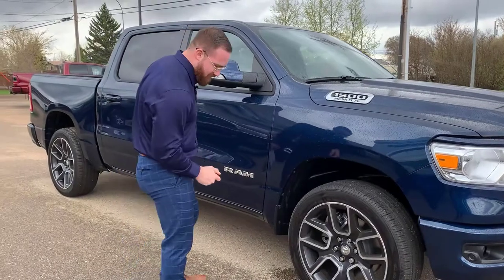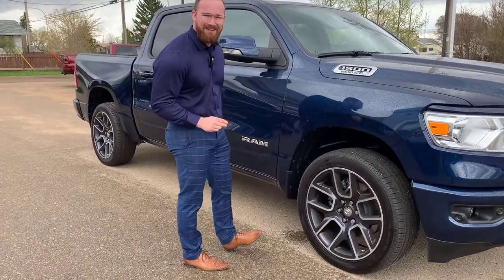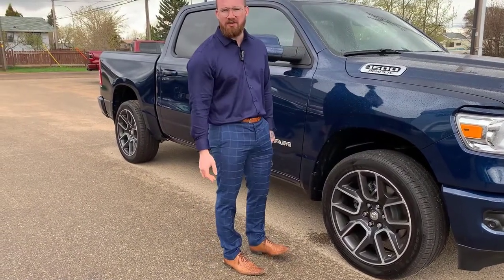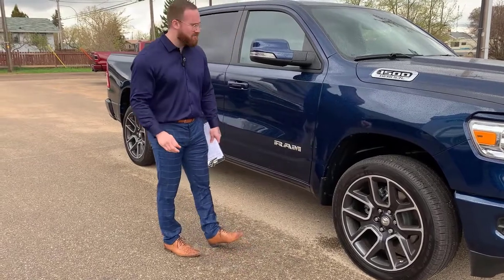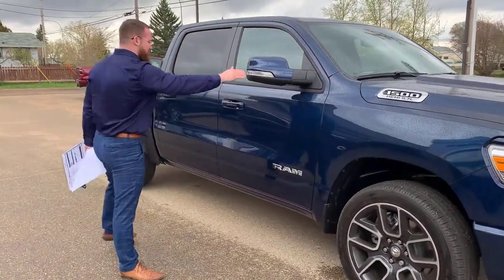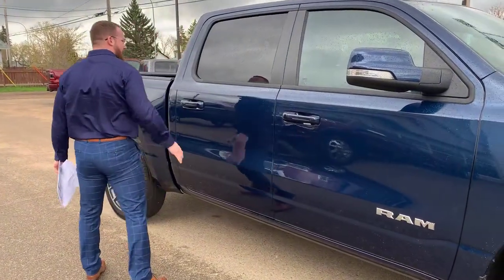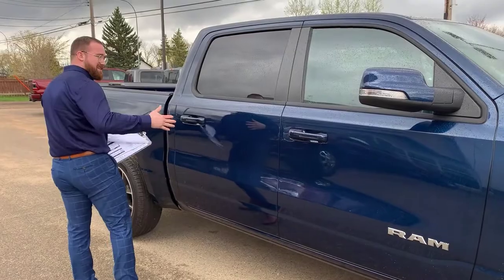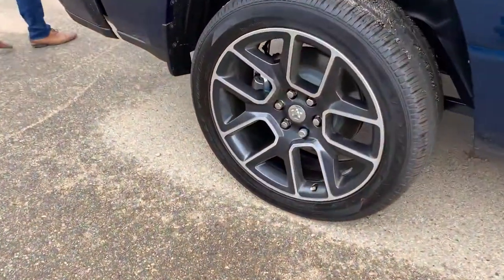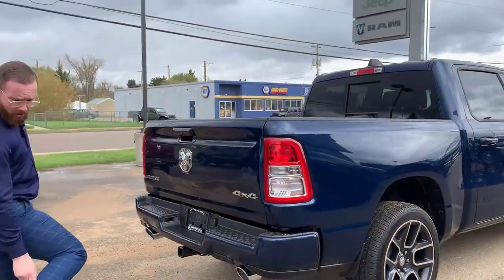22-inch rims wrapped in a Goodyear Eagle all-terrain tire. It's high-quality rubber — you wouldn't know that if you weren't in the know, but I know, so I'm telling you. 22s — that's pretty sick. Painted-to-match mirrors, chrome Ram badging, painted-to-match door handles. Full-size crew cab with a ton of space. Very aesthetically pleasing.